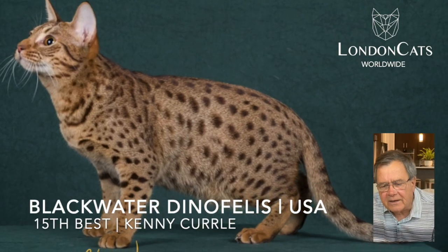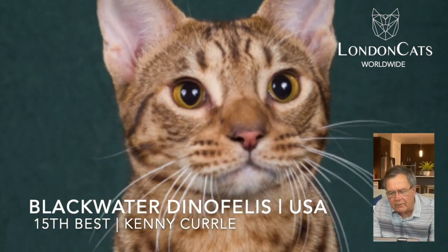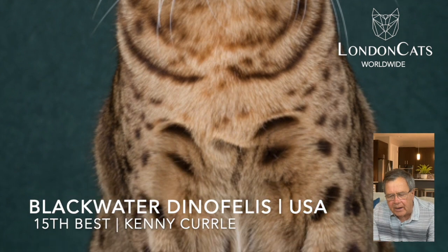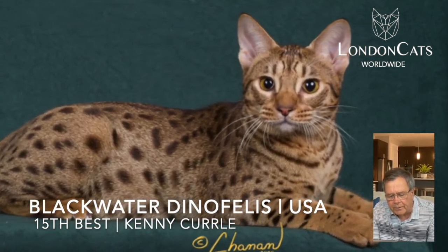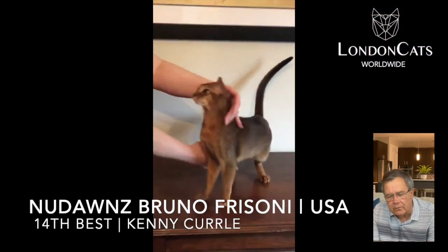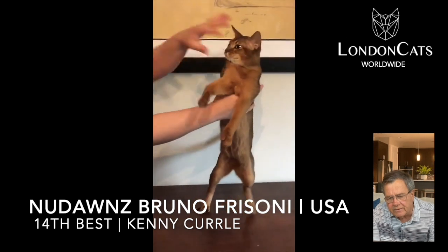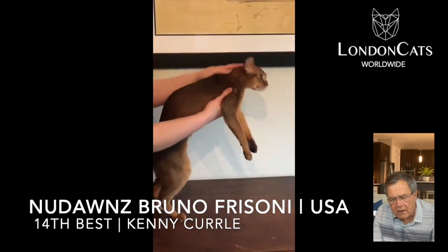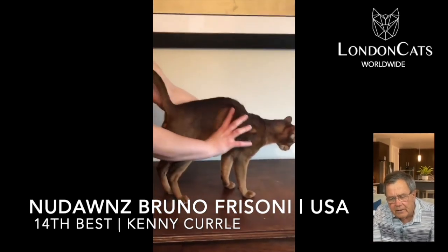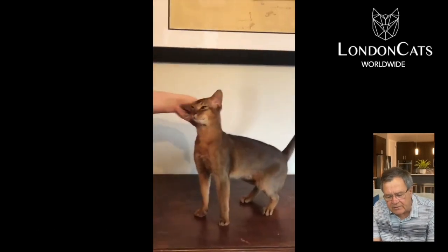My 15th best cat was this beautiful chocolate spotted Aussie Cat. Lovely head type, color, pattern, beautiful body proportions with a very sweet and open expression. 14th best cat today: a beautiful ruddy Abyssinian. Gorgeous head type, modified wedged head, no flat plains showing, beautiful coat and coat texture, lovely clarity overall. It's a magnificent example of its breed, the Abyssinian.